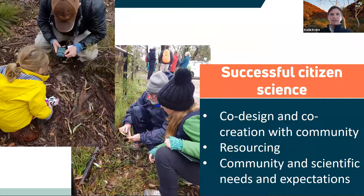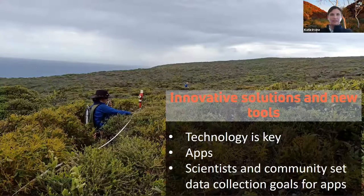We have found that co-creation and co-design of projects alongside community, and collecting data on matters that people are passionate about, means that everyone is invested in seeing success of the project in the long term. When citizen science projects are well supported and resourced, they can provide an efficient method for large-scale biodiversity data collection. Citizen science practitioners and academics must understand and allow for the community needs and expectations of the project alongside the scientific goals. Technology is key for successful citizen science projects.